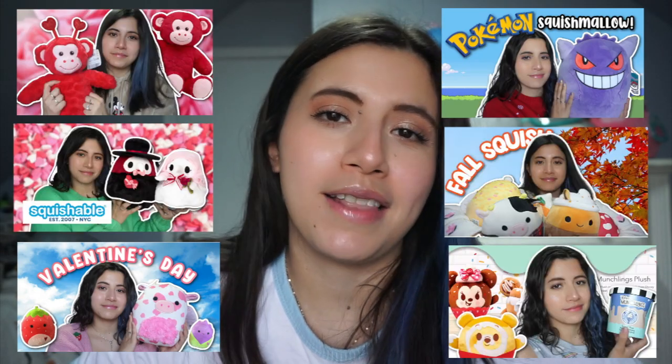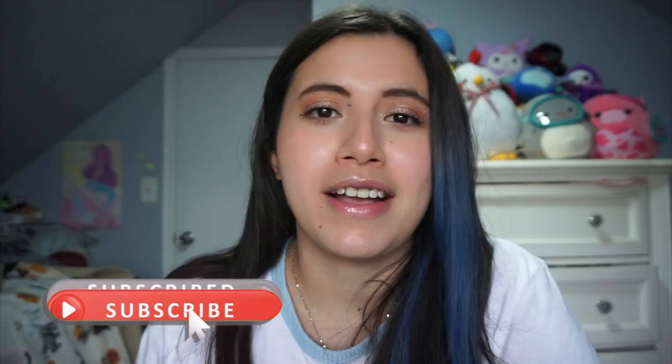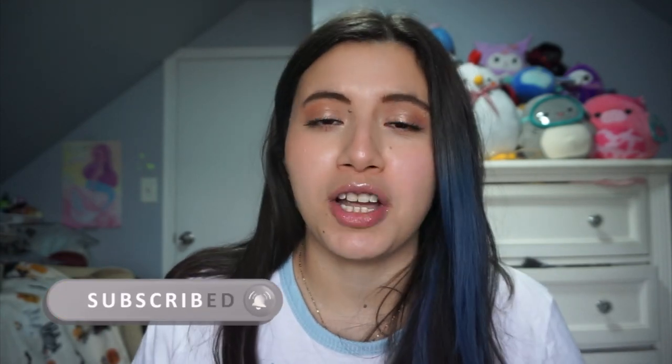Hi everybody, welcome to my channel! If you're new here, my name is Jeannie. On this channel I talk about Squishmallows, Squishables, Build-A-Bear, Lounge Fly, Sanrio — and occasionally I throw in some hair care and skin care videos like today. Today I'm talking about my favorite products for styling my hair straight. This is not sponsored, with the exception of one, and most of these products are very affordable.